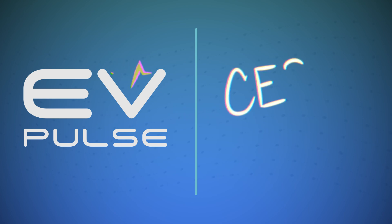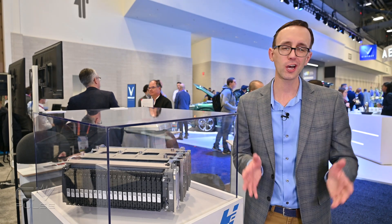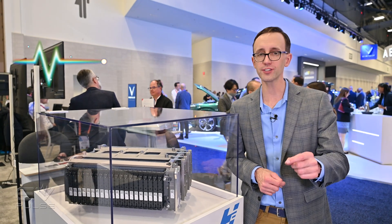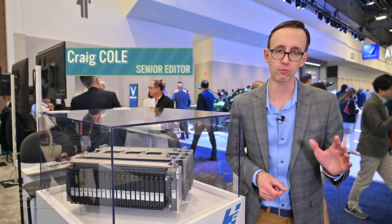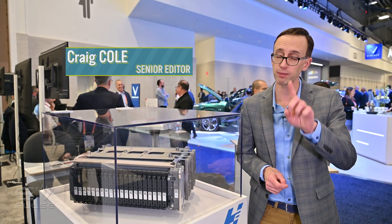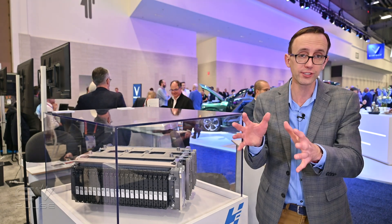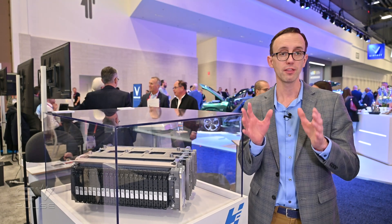French company Symbio has come up with a clever way of improving the longevity of fuel cells. We'll check that out at CES 2023. Everybody talks about electric vehicles, but fuel cells will also play a huge role in cleaning up our transportation in the coming years, especially in large vehicles like over-the-road trucks, because fuel cells scale up much better than batteries.